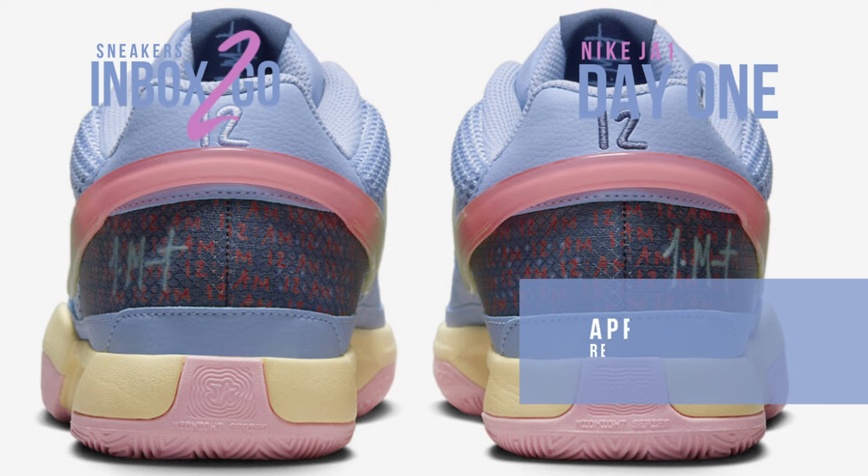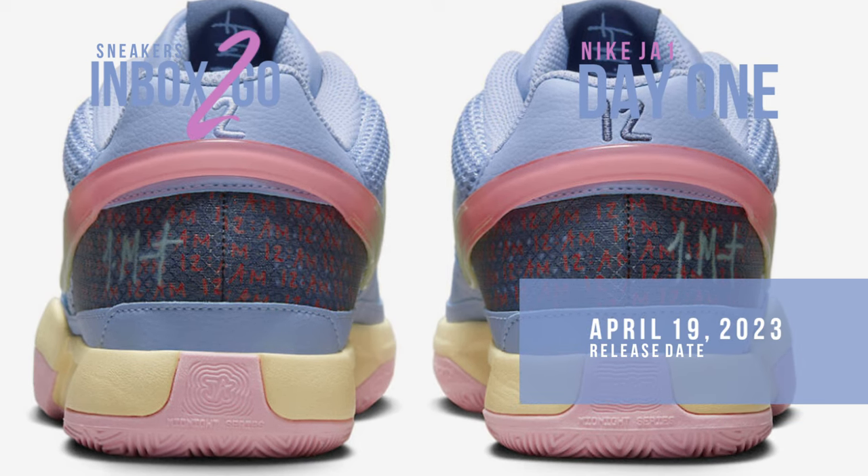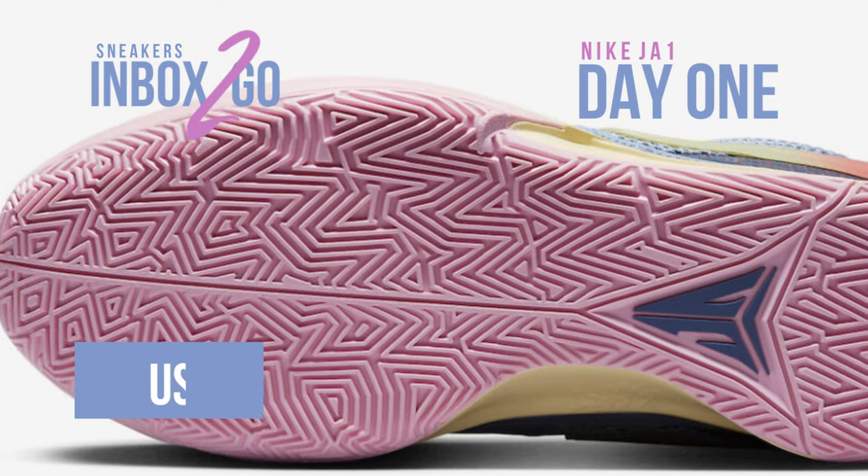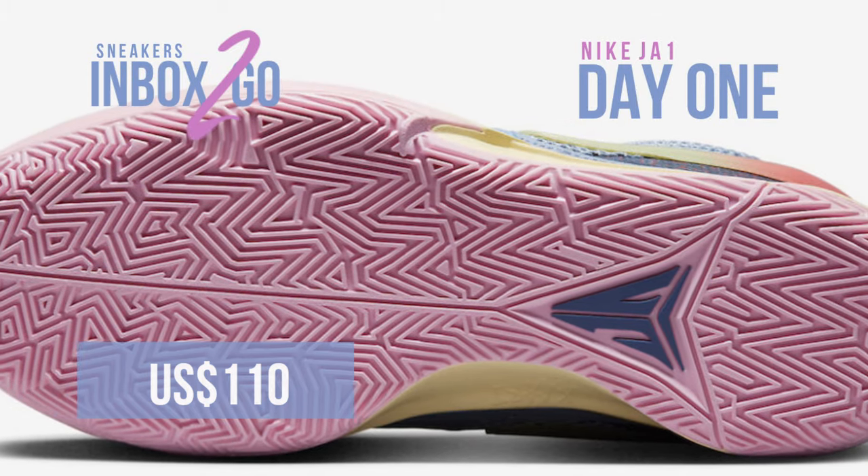On April 19, 2023, look for the Nike Ja 1 Day 1 to go on sale at select Nike basketball shops and Stadium Goods. The suggested retail price is $110 US dollars.